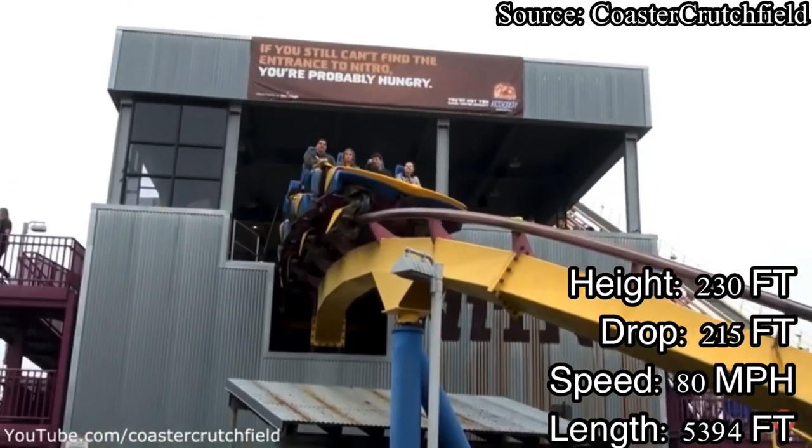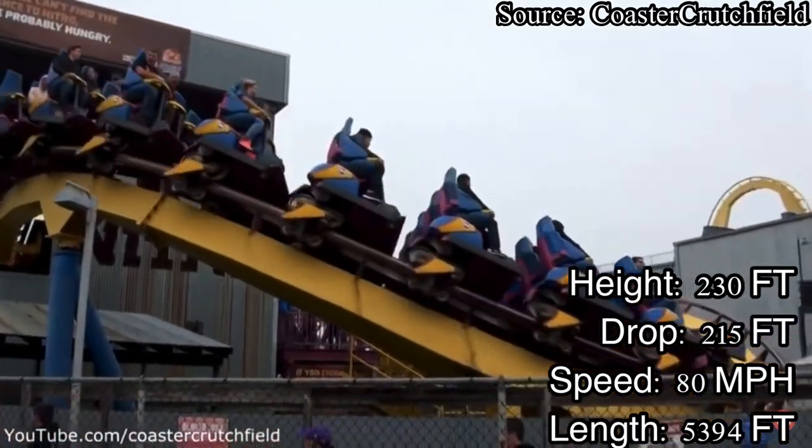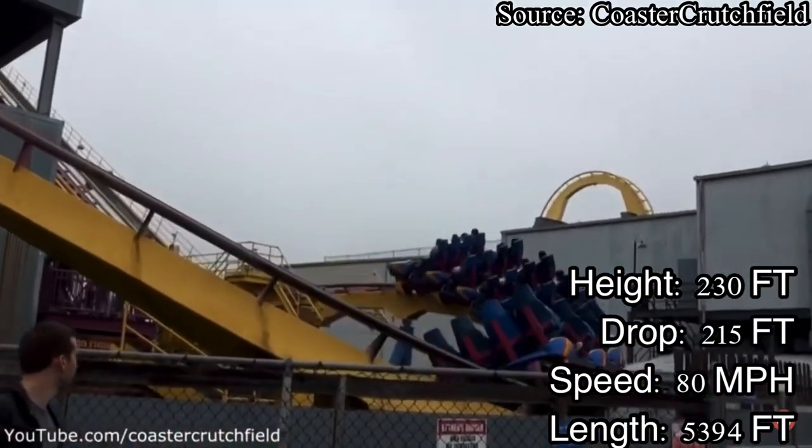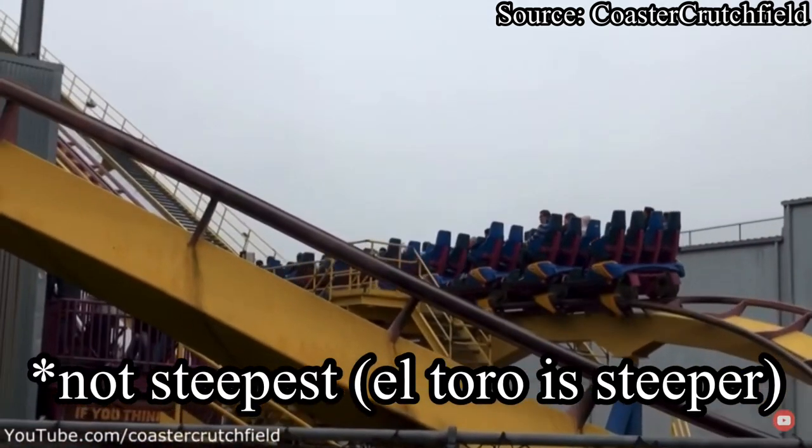Nitro is New Jersey's longest coaster to date with 5,394 feet of track. It is also New Jersey's tallest, fastest, and steepest non-launch coaster.